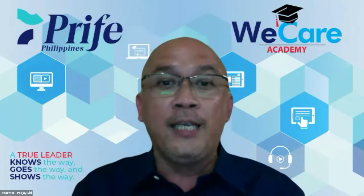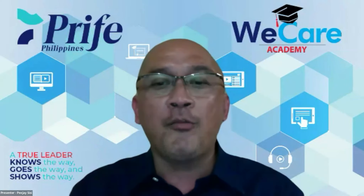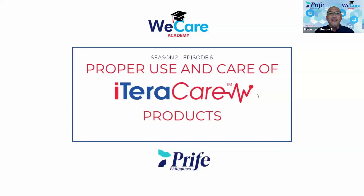My topic would be the using and the caring. So let me start with my slide just to remind everyone — the proper use and care of Itaracare products.